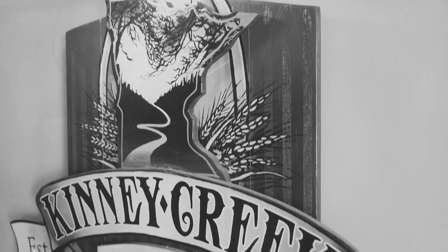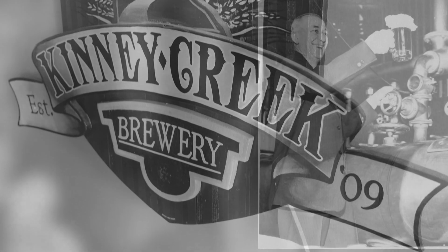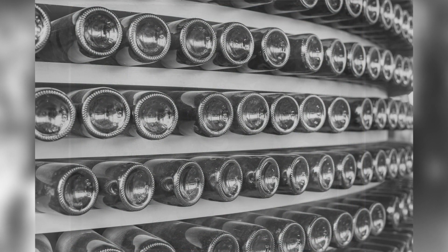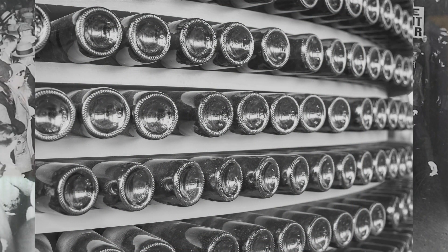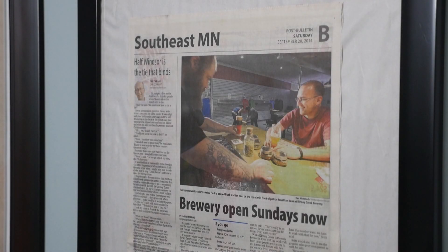We haven't had a brewery in Rochester since Prohibition. The Kinney Creek Brewery just really started as a love for the beer — home brewing. I originally started out with wine, and that got to a point where I had 400 bottles in the cellar and I couldn't drink it fast enough to keep brewing. And if I could make wine, why can't I make beer? So I started trying that out.